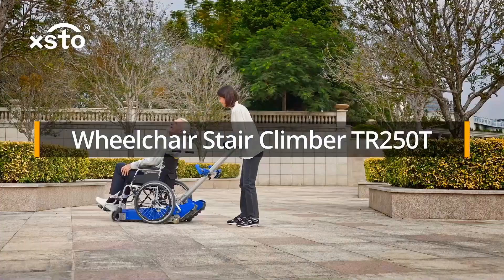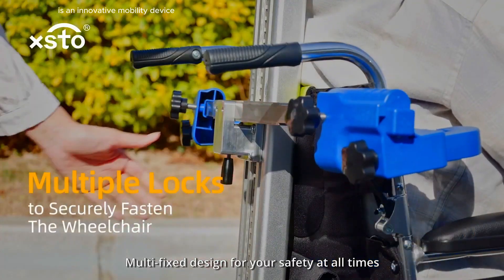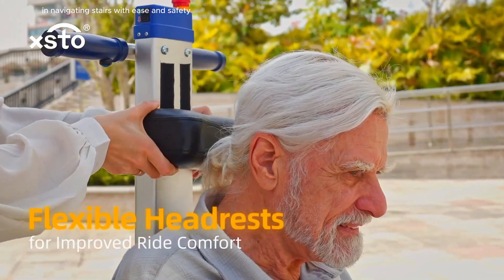The XS-TR250T Wheelchair Stair Climber is an innovative mobility device designed to assist wheelchair users in navigating stairs with ease and safety.